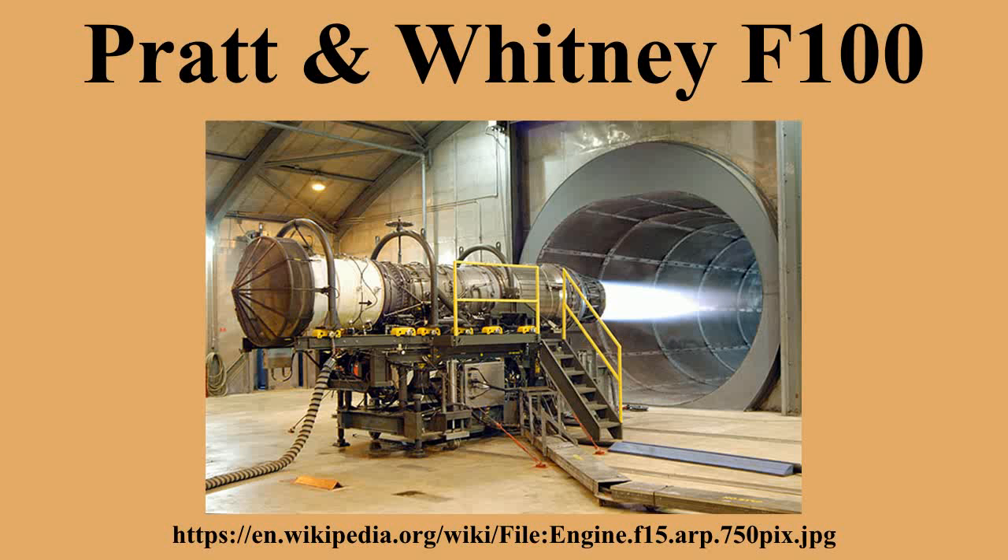Bibliography: Fernandez, Ronald. Excess Profits: The Rise of United Technologies. Boston, Massachusetts, USA: Addison-Wesley. ISBN 9780201110484.